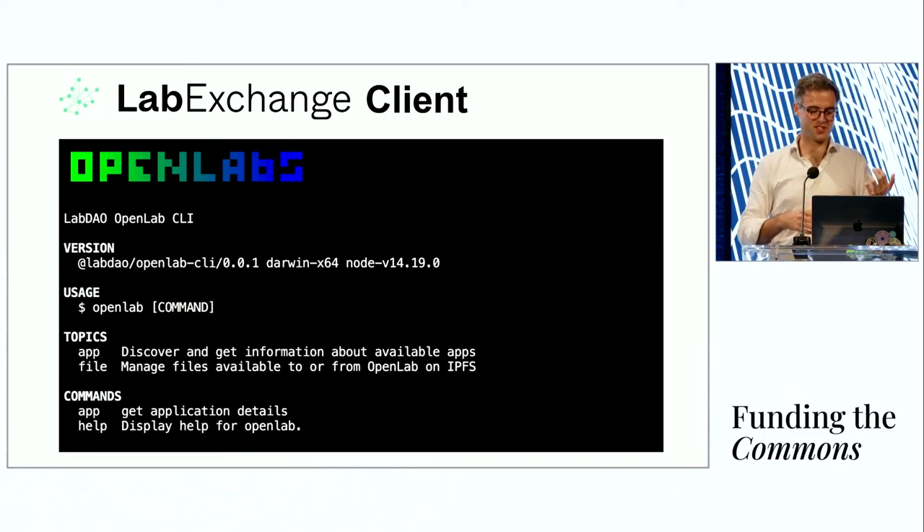The way you currently interact with the exchange is through a pre-release client. There are two key function topics: you can list available apps — for example, the Hello World of the LabExchange is a reverse complement function, where you give a DNA sequence in and get a DNA sequence out. More complex services are also possible, such as a laboratory on the other end that folds proteins computationally. Importantly, the data scientists generate is shared and visible to everybody, deeply integrated with IPFS and Estuary, where from your command line you can upload a research file via Estuary and expose it to IPFS, then reference that when submitting a request to the exchange.